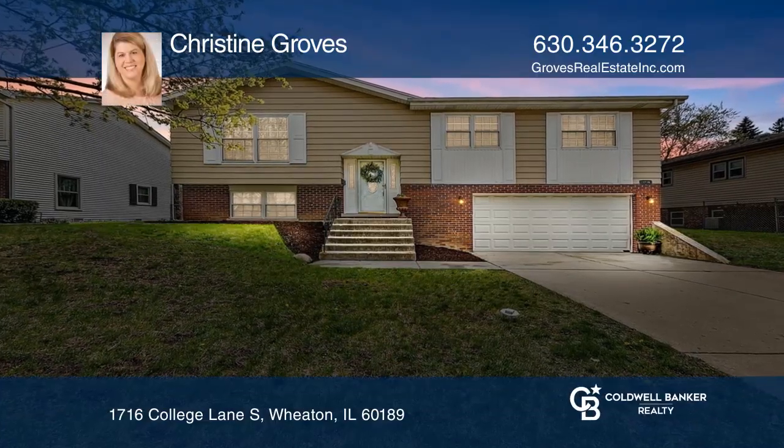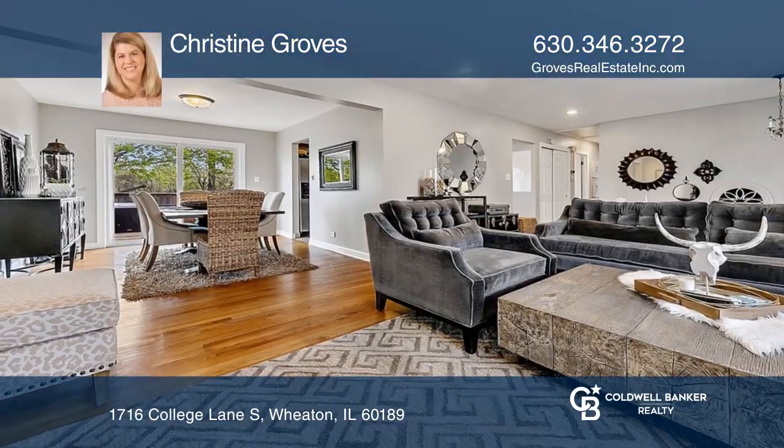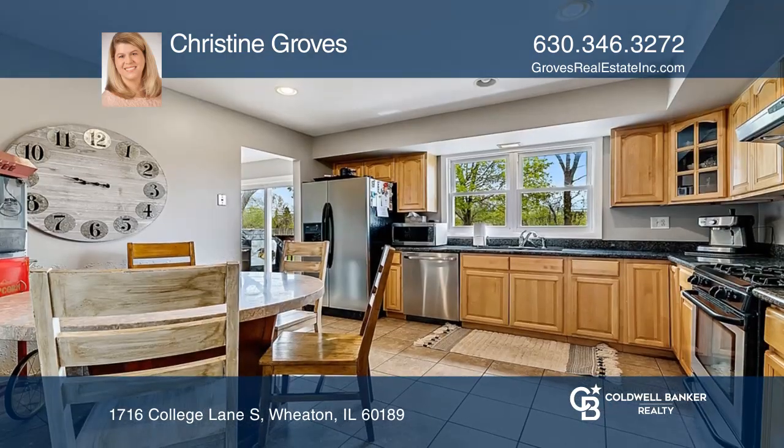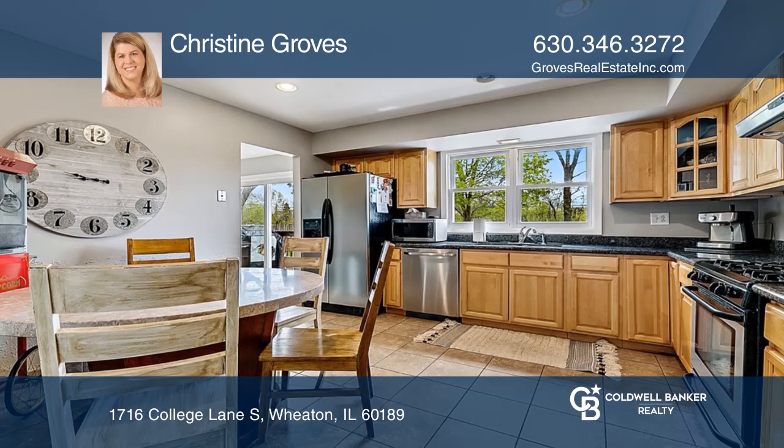Don't miss this updated and move-in ready four-bedroom home in Briarcliff. The main level has a spacious living room, dining room, eat-in kitchen, three spacious bedrooms, and a large bathroom.